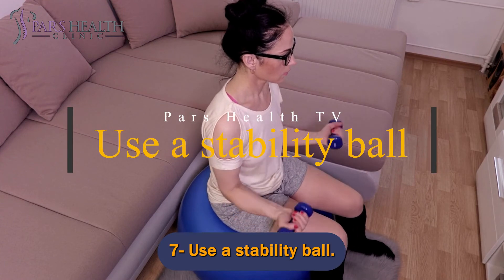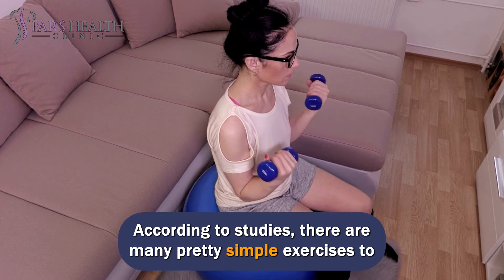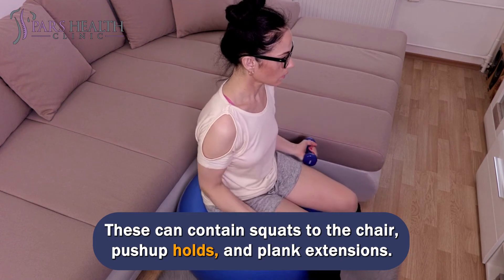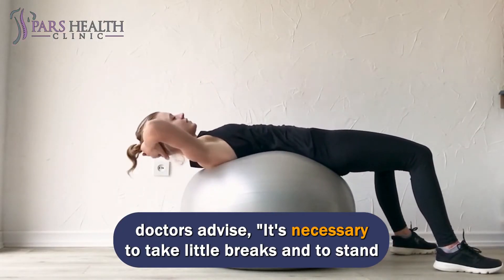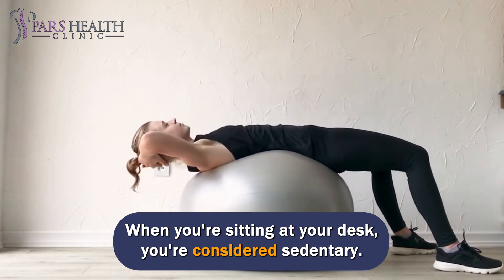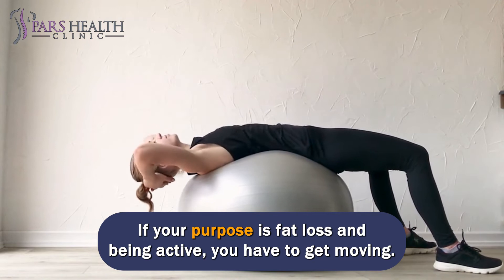Number 7: Use a stability ball. According to studies, there are many simple exercises you can do with a stability ball chair. These can include squats to the chair, push-up holds, and plank extensions. Doctors advise it's necessary to take little breaks and stand up regularly throughout the day, because you're not burning any calories when you're sitting. When you're sitting at your desk, you're considered sedentary. If your goal is fat loss and being active, you have to get moving.